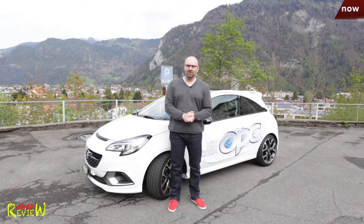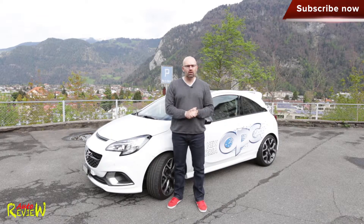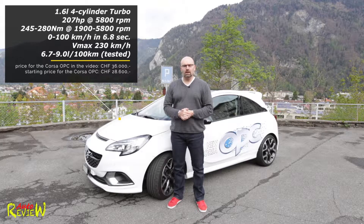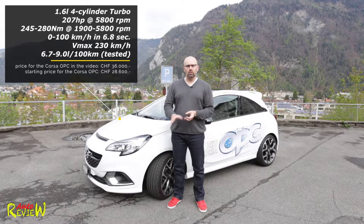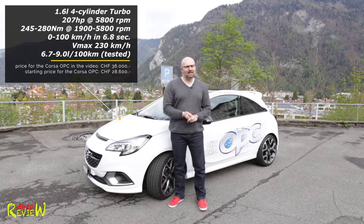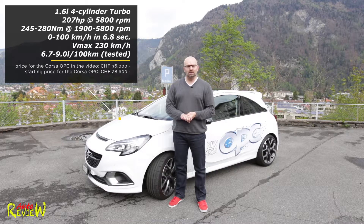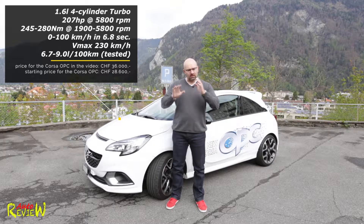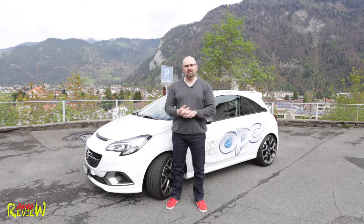Welcome back to Auto Review, my name is Patrick and today I'm presenting the new Corsa OPC. It's the most powerful Corsa, producing 207 horsepower at 5,800 rpm, maximum torque of 245 newton meters between 1,900 and 5,800 rpm, with overboost pushing it to 280 newton meters briefly. 0 to 100 in 6.8 seconds, top speed 230 km/h, starting at 28,600 Swiss francs. Fuel consumption ranged from 6.7 on the highway to around 9.0–9.2 in mixed city driving with some fun.